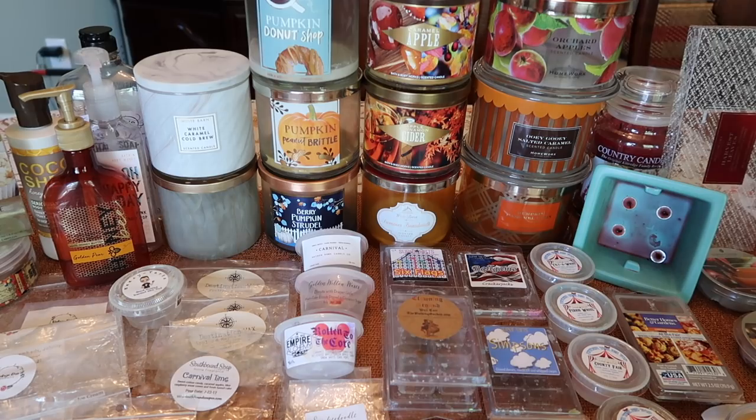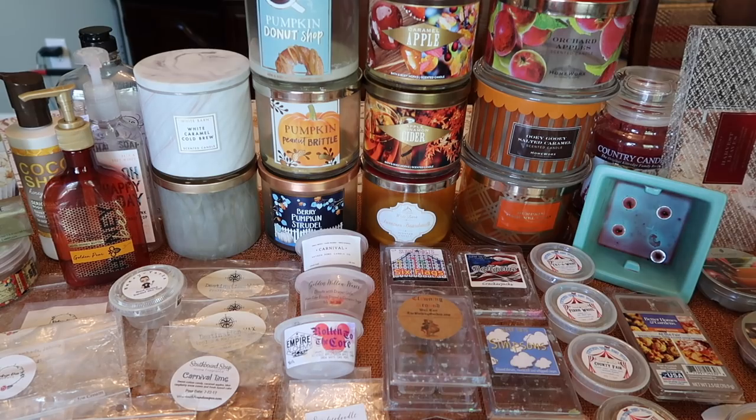As with all of my empties videos, I will start with the random bits first and then move into the wax and the candles. If you're only interested in a particular portion of the video, I will leave the timestamp below so you can click on it and go directly to that portion. If you're interested in hearing what I used, melted, and burned this month, let's get started.